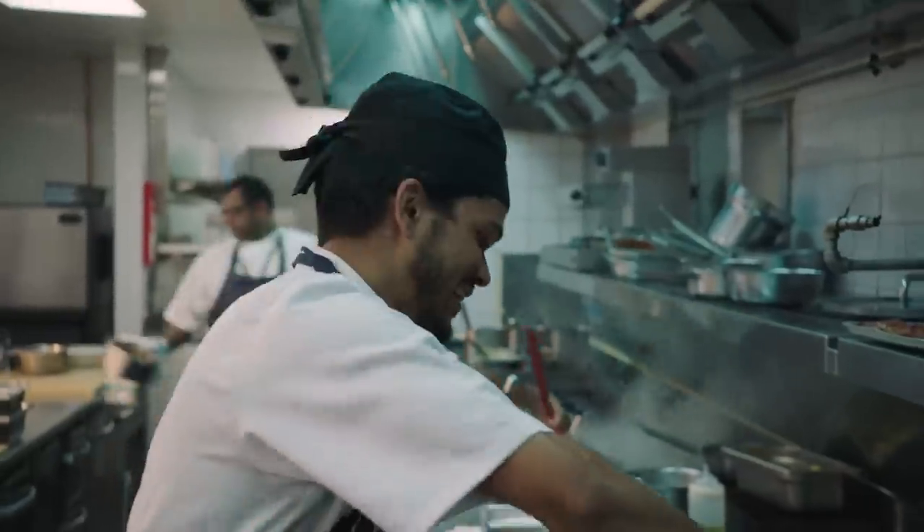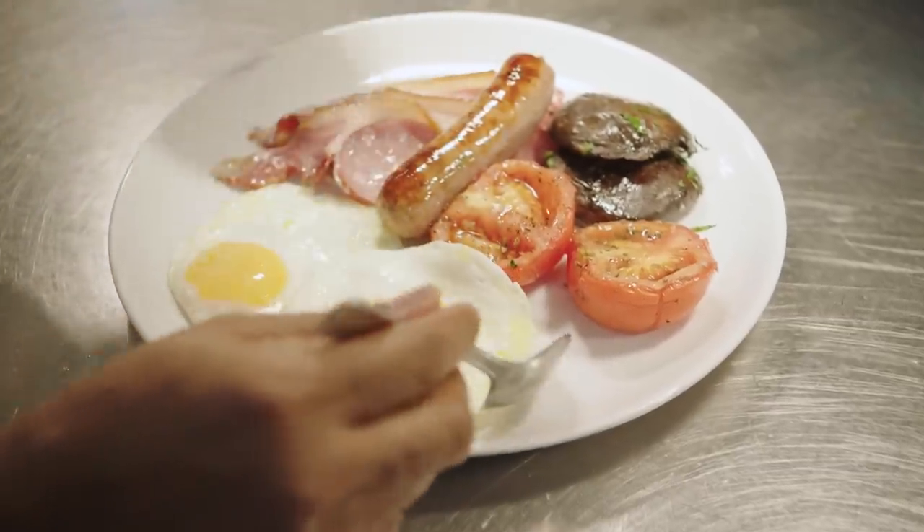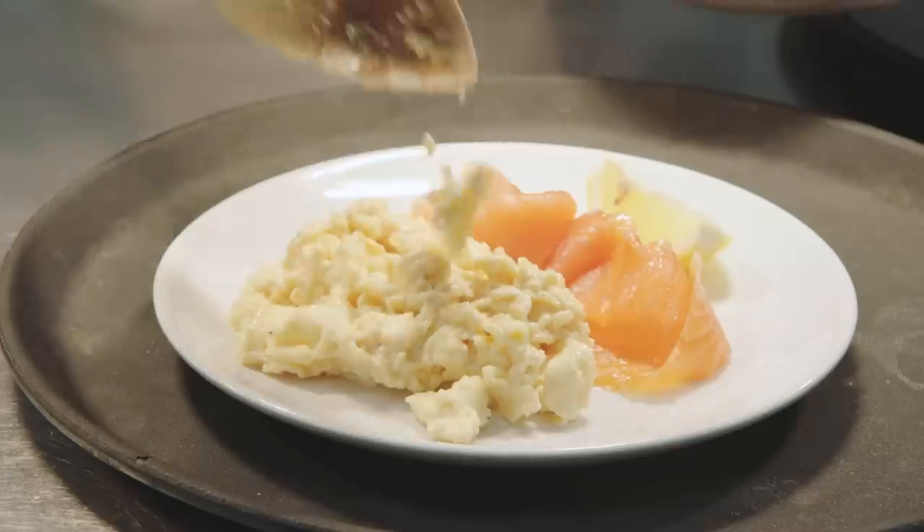Breakfast is one of the busiest times here at Plain Food, and trust me, we are very proud of our breakfast menu. It could be the classic full English breakfast, or the most amazing light, fluffy scrambled eggs with smoked salmon. Let me tell you, it is the perfect way to start your day and have an incredible journey.